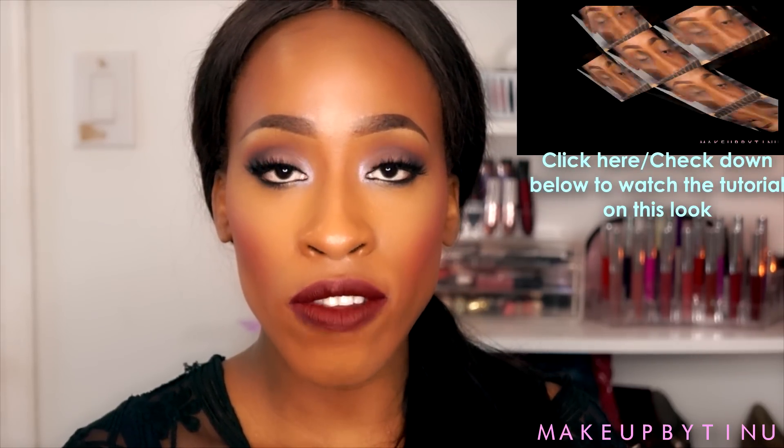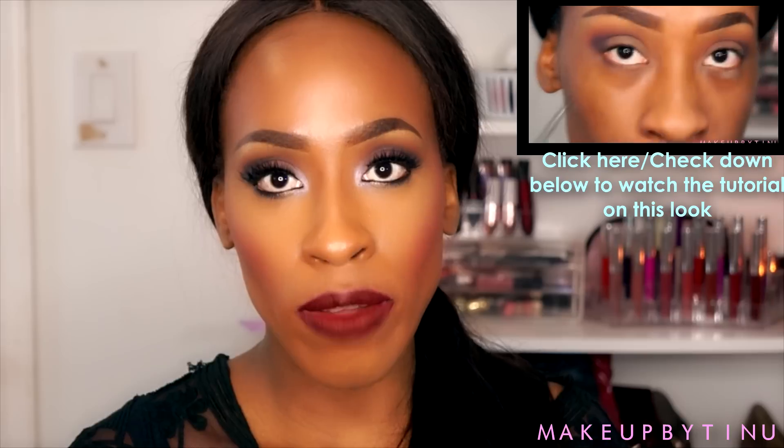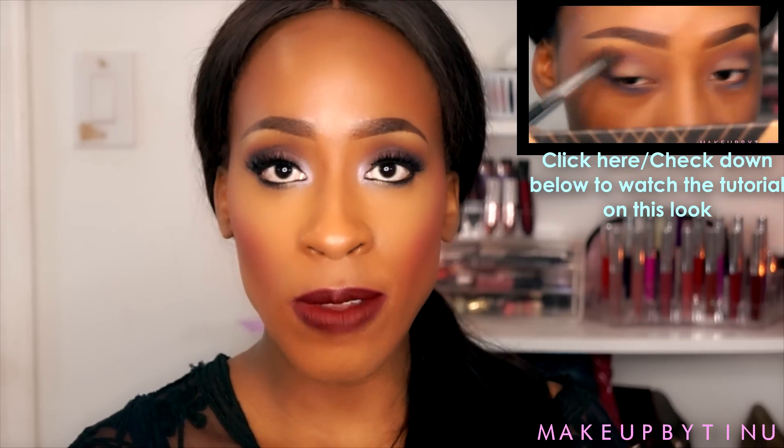Recently they launched their fall line, so they had about ten new eyeshadows, six lippy sticks, six lip liners, and two blushes. I nearly scored the whole line — I got about seven eyeshadows, five of the lippy sticks, three of the lip liners, and two of the blushes.